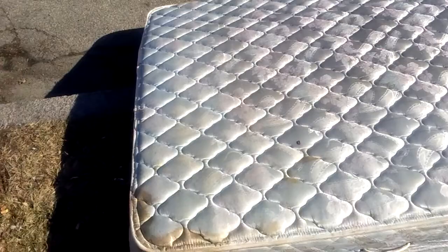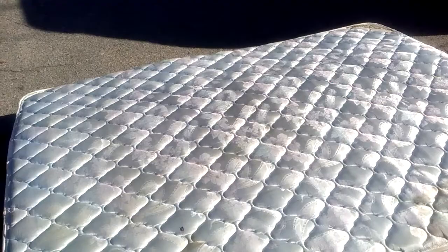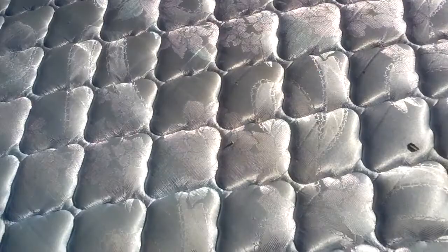But you know what? I bet the grossest thing is what we can't see. I bet there are about 50 billion bedbugs infesting this thing. If I put the camera up real close, maybe we can see them. What do you think?